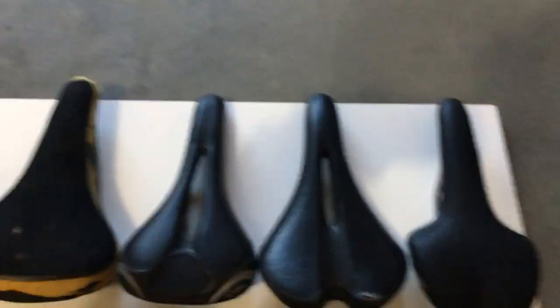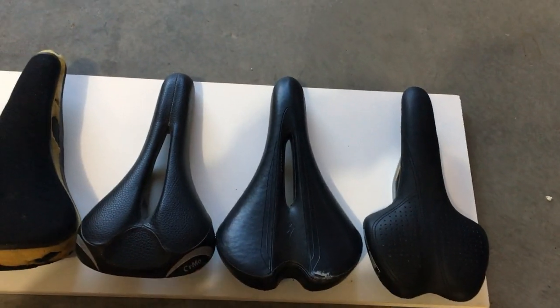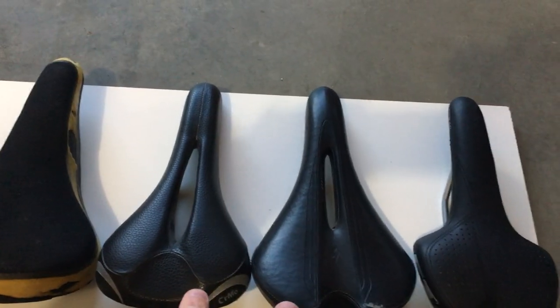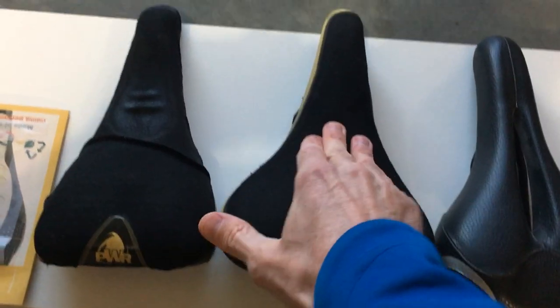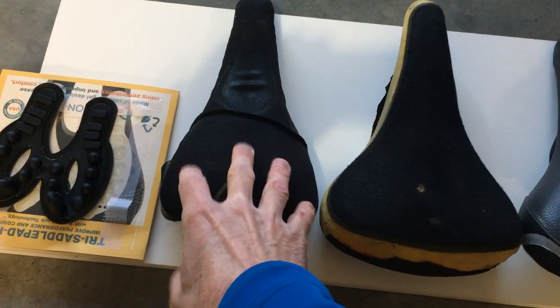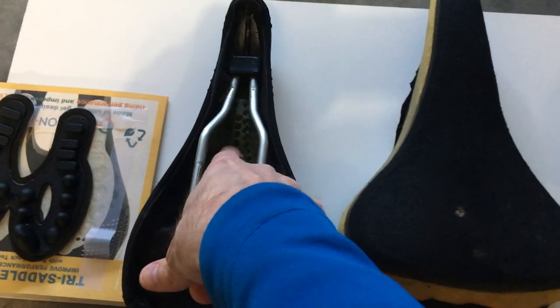This shows you some different saddle sizes and shapes. For example, the one on the right is a little bit wider through the sit bone area and more narrow through the nose — that's one version. The next two in the middle have cutouts in the middle. Over here, this saddle is a little bit wider, with good cushion through the nose and good padding through the rear end — that's more for an upright riding position. And then this is my old saddle that I'm retiring — I'll flip it over so you can see the cutout and the cushioned area through the middle.